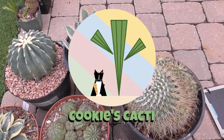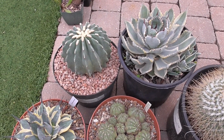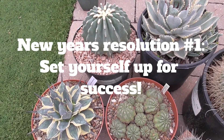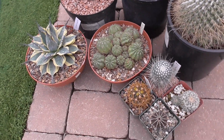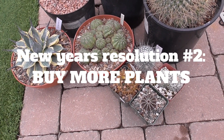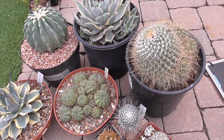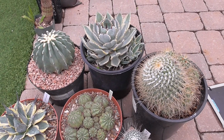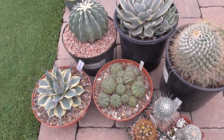Hey cactus friends, it's Jenny from Cookies Cacti. For 2023 I decided to make a resolution that I would only set myself up for success. So one of my New Year's resolutions is to buy more plants, and I did a really, really good job on that resolution and even got a head start on it. Over the winter break I visited several nurseries and I wanted to show you what I picked up.